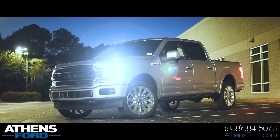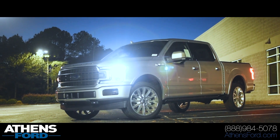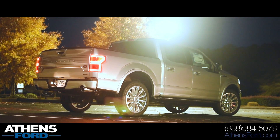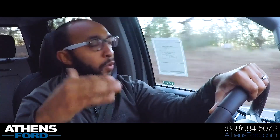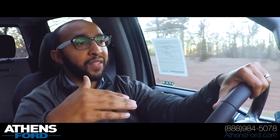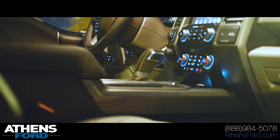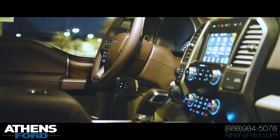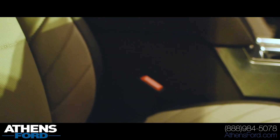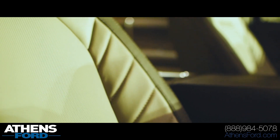It has every single option you can think of as far as creature comforts. We're going to have leather seats, heated and cooled seats up front, heated steering wheel, navigation, backup camera, front view camera. It has massaging seats, which are actually on right now — I've got those on the low setting in the seat bottom and the seat back. Very, very comfortable ride.